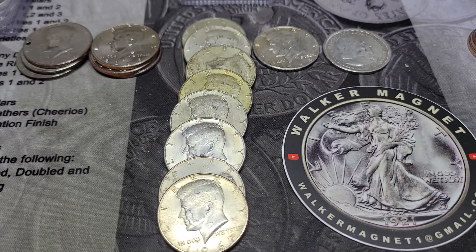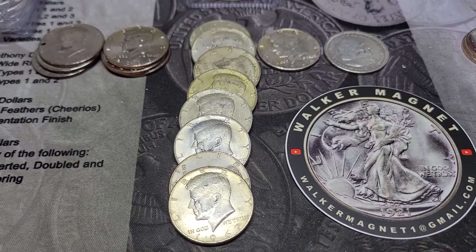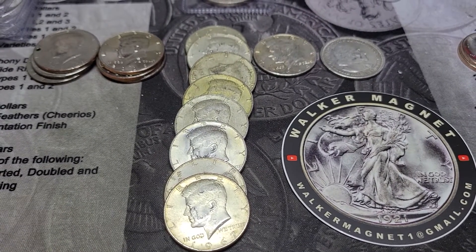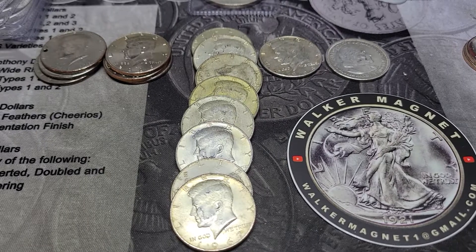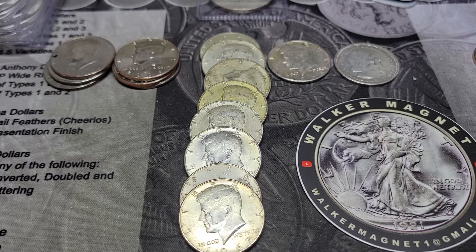Anyway, I thought I'd just drop this video to let y'all know how box two went. Hopefully we can stay on some silver this weekend. This Saturday at 10 a.m. Central Time, we will be doing another box hunt.